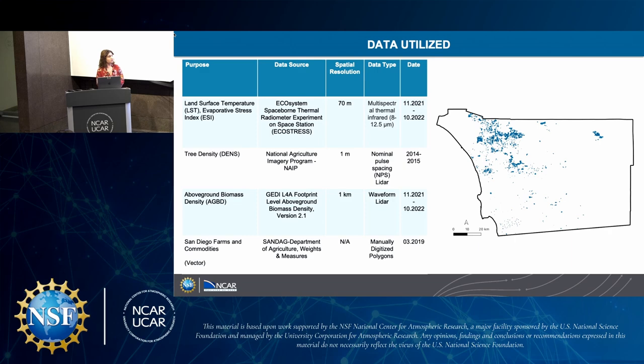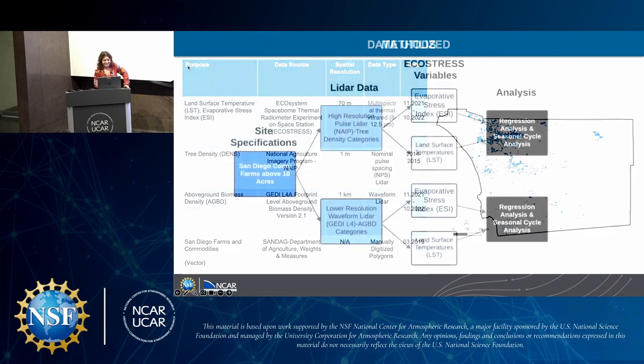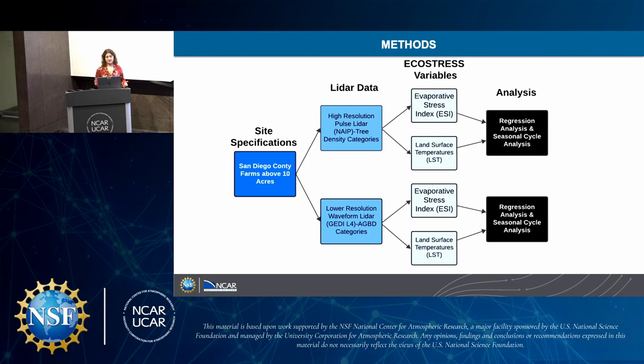We wanted to make this really available for particular farms. San Diego has a very wide geodatabase called SANDAG, and they actually manually digitized polygons — over 1,500 polygons that were manually digitized. For our methods, particularly for GEDI with its larger grid, we focused on farms in San Diego County above 10 acres, then compared that to both LiDAR data sets looking at both types of EcoStress variables, followed by regression analysis and seasonal cycle analysis.